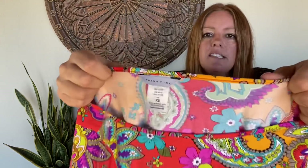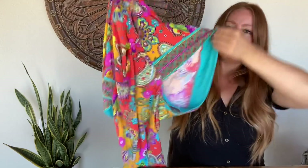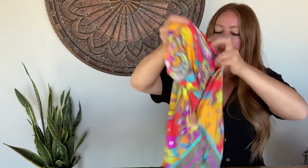This is a Trina Turk — I've sold one almost identical to this. It's like a little beach coverup or mini dress. It has these kind of flowy sleeves and it's a fitted style, but feels very boho and super colorful. I don't pick up all Trina Turk, but some of these really colorful dresses I have sold a couple of times, so I picked that one up.